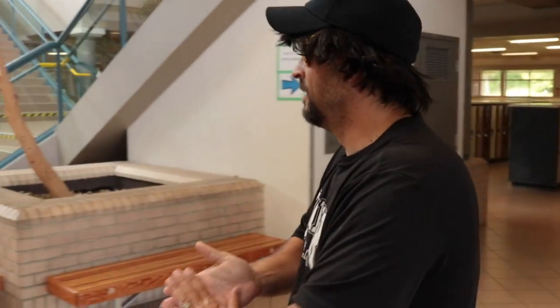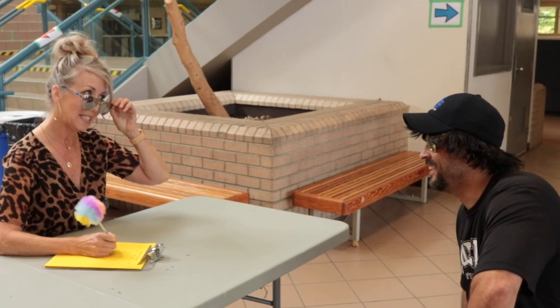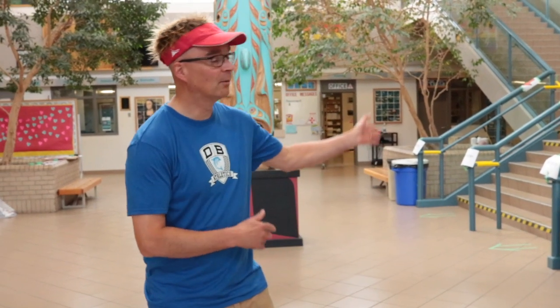Welcome back, young man. Your name and grade, please. Slim Shady, grade 8. Are you the real Slim Shady? Please stand up. Hey, Slim Shady and all students — when you come in, you're going to sign in and you'll get help to where you need to go. And at the end of the day, you're going to sign out.